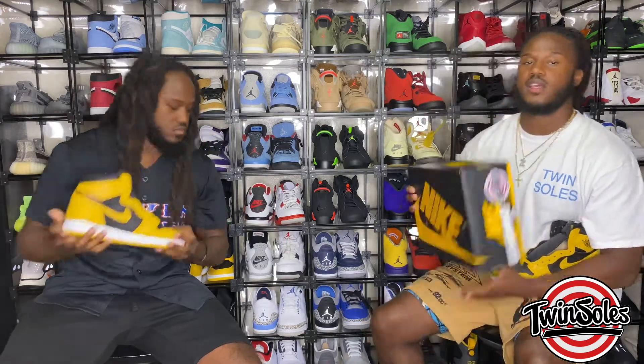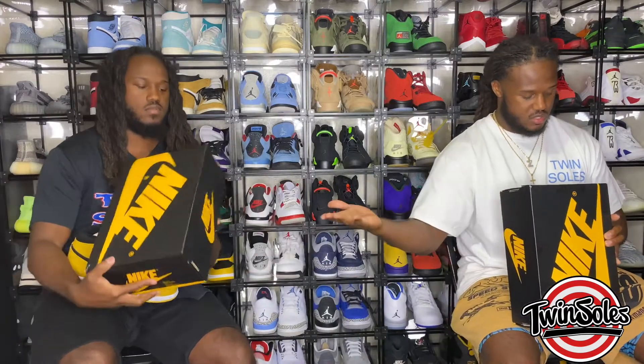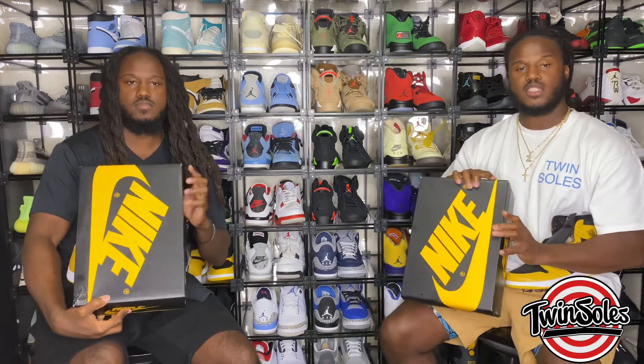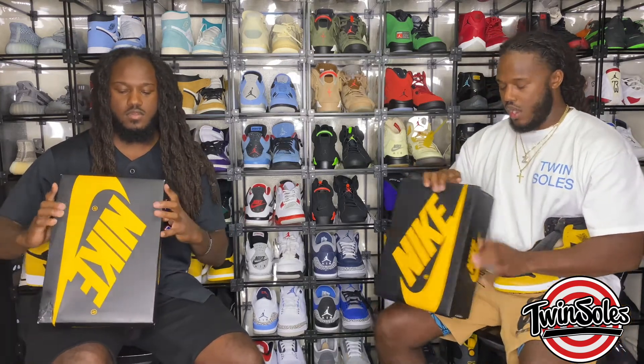Let's talk about the official colorway for the release. The official colorway reads: pollen, white, black. So if your box comes back saying anything other than that, you got a problem.